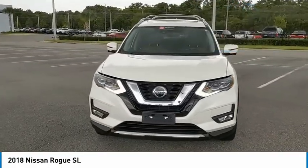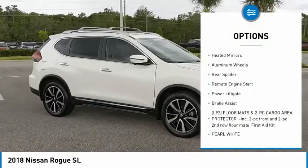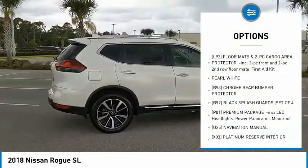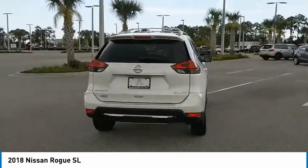Here are some of this vehicle's great options: Tire Pressure Monitor, Blind Spot Monitor, Electronic Stability Control, All-Wheel Drive, Heated Mirrors, Aluminum Wheels, Rear Spoiler, Remote Engine Start, Power Lift Gate, Brake Assist.